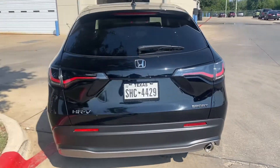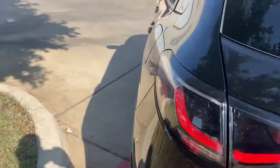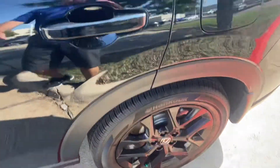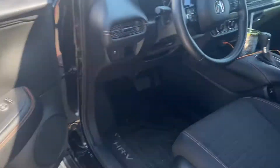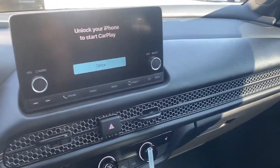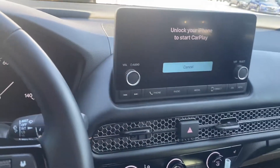Just about a tenth the price. Notice the handles and the wheels — it's got proximity key. This is the sport model. This is what the dash looks like right here: Apple CarPlay, Android Auto.